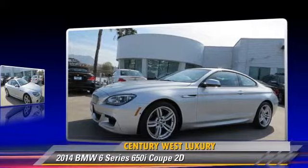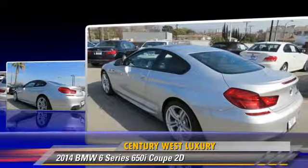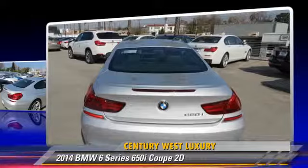This BMW features powered door locks, premium wheels, and sport package. Safety features include traction control, stability control, and four-wheel ABS.